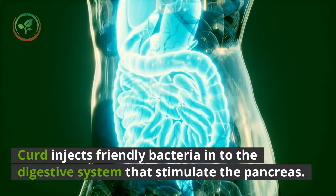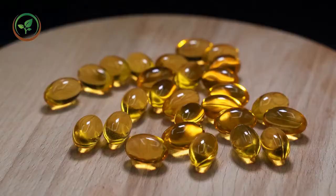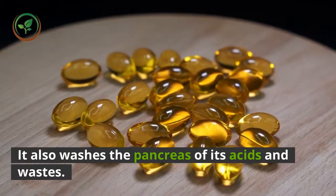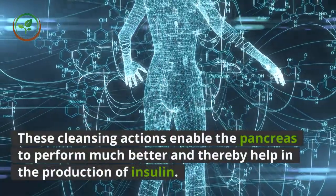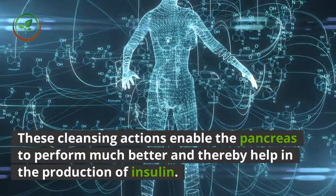Curd injects friendly bacteria into the digestive system that stimulate the pancreas. It also washes the pancreas of its acids and wastes. These cleansing actions enable the pancreas to perform much better and thereby help in the production of insulin.